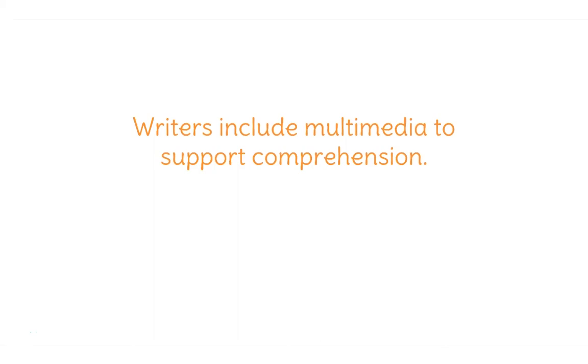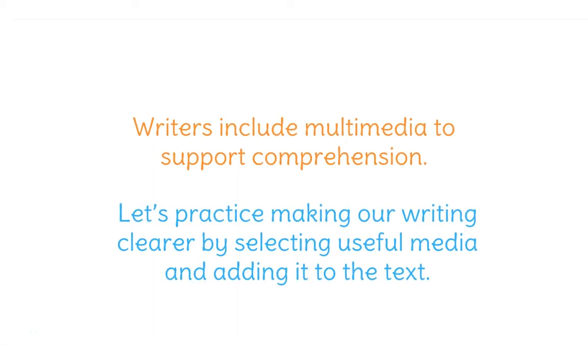Please have your LearnZillion practice sheet in front of you because you will need it during this lesson. Writers include multimedia to support comprehension. Let's practice making our writing clear by selecting useful media and adding it to the text.